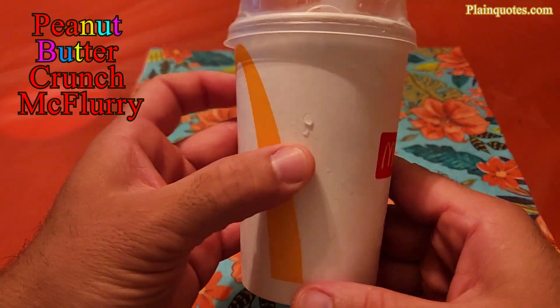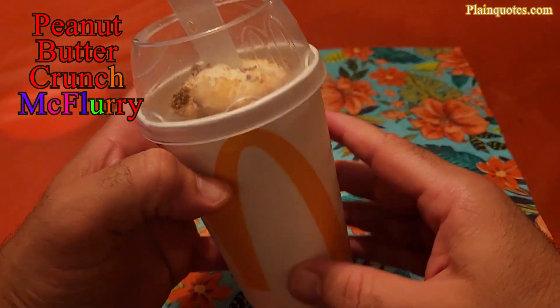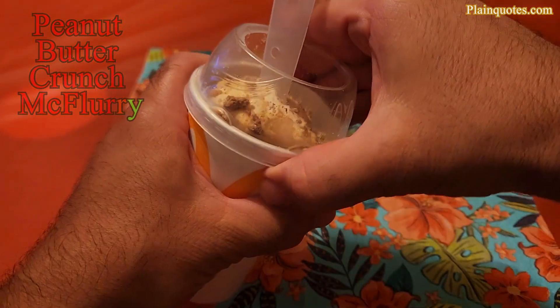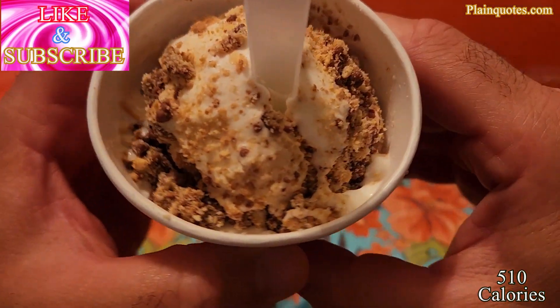This here is the Peanut Butter Crunch McFlurry from McDonald's, and it does seem like it has chopped up peanuts in here, kind of like chocolates in here, kind of a crunchy form of stuff going on in here.